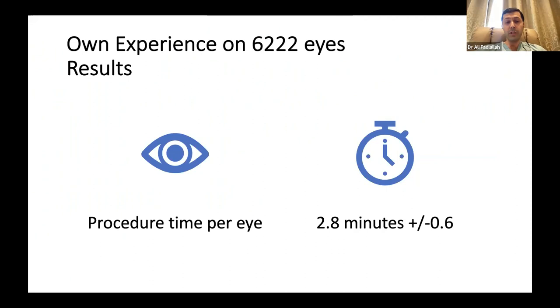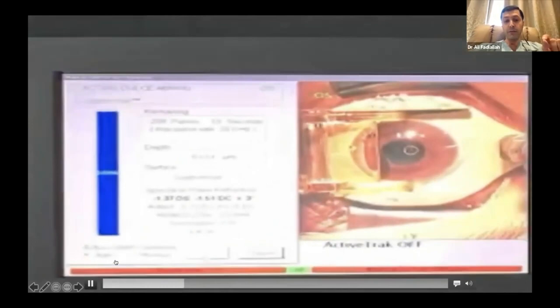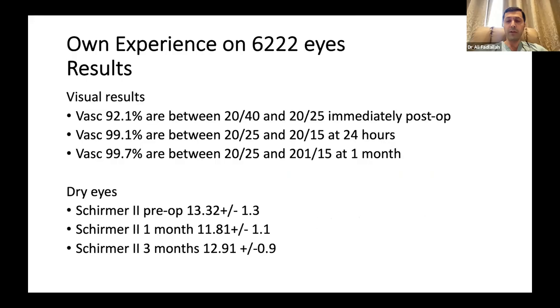Let's start by the first results. The first important result is the procedure time per eye: 2.8 minutes — so five to six minutes for a full patient from A to Z. Looking at the suction timing: at 12 seconds, 13 seconds, 14, 16 seconds. Now I'm lifting the flap at 21, 22 seconds, and the flap is lifted at 24, 25 seconds. I can start my excimer treatment.